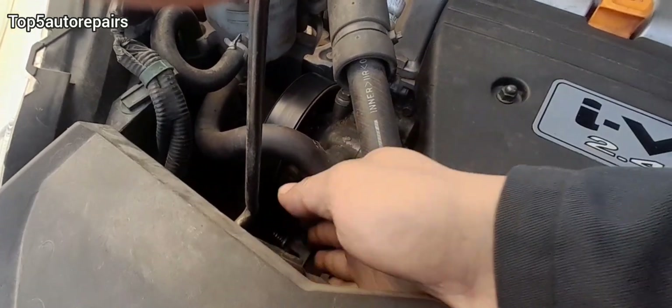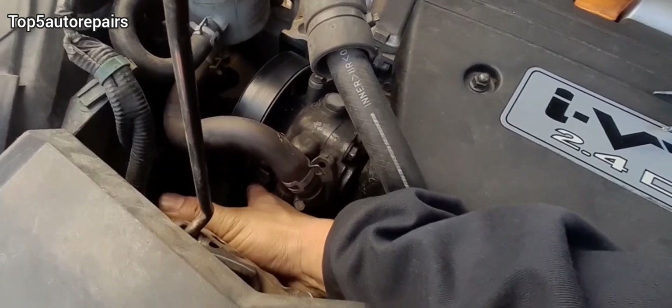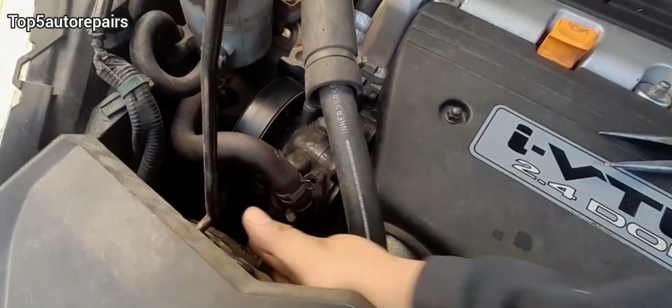If you still can't find a problem after conducting a parasitic drain test, maybe you have a charging issue and the battery is extremely weak from not being properly charged. First, start by checking the serpentine belt or alternator belt — make sure it's in good condition. Next, pull on the belt and make sure the tensioner is good.